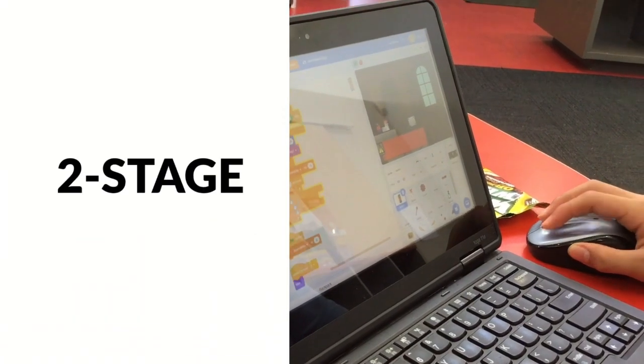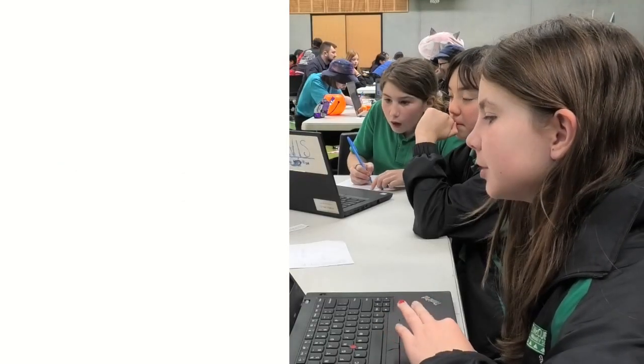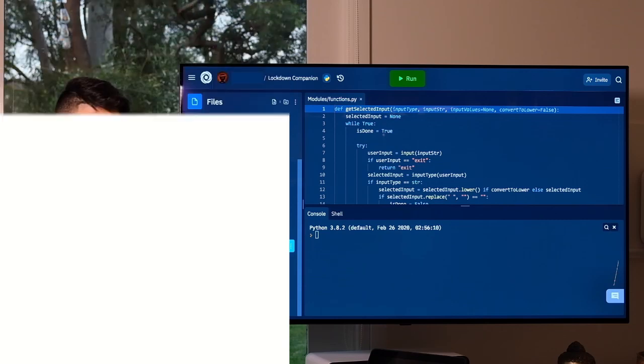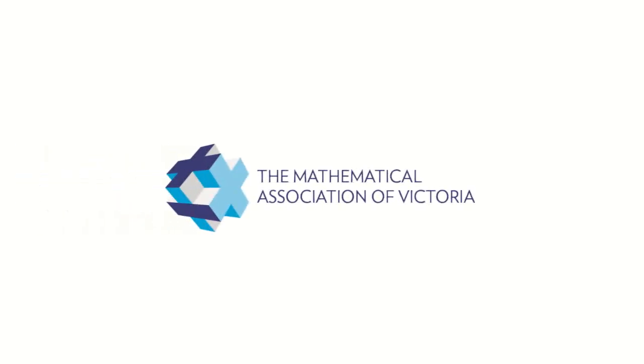The Victorian Coding Challenge is a two-stage coding challenge aimed to extend curious minds, nurture passions and support students in refining their coding skills. It's run by the Mathematical Association of Victoria.